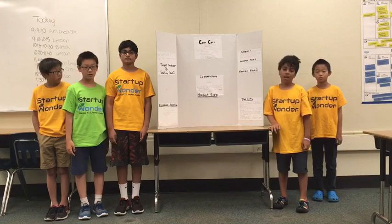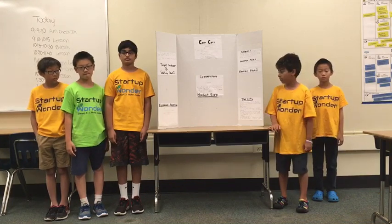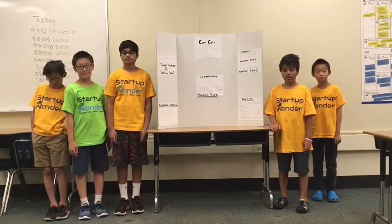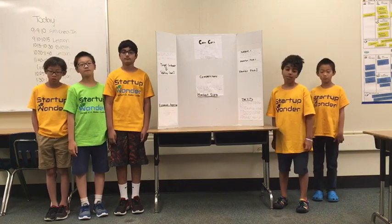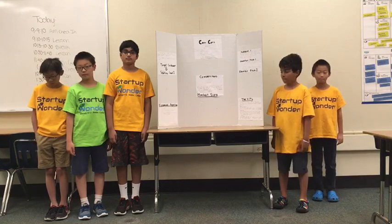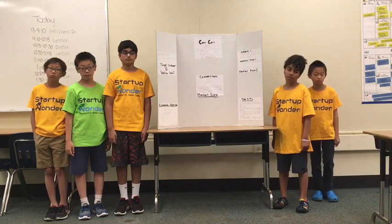We estimate to capture 60% to 70% of our target market. We will make money by selling our product. We plan to make $54,125,000 in our first month and $6,495,000 in our first year.